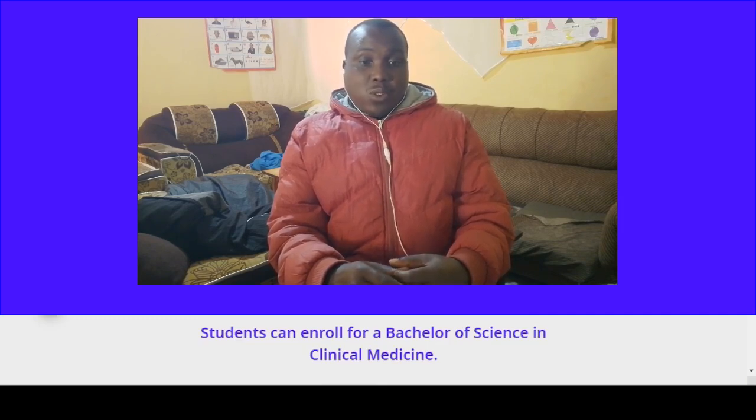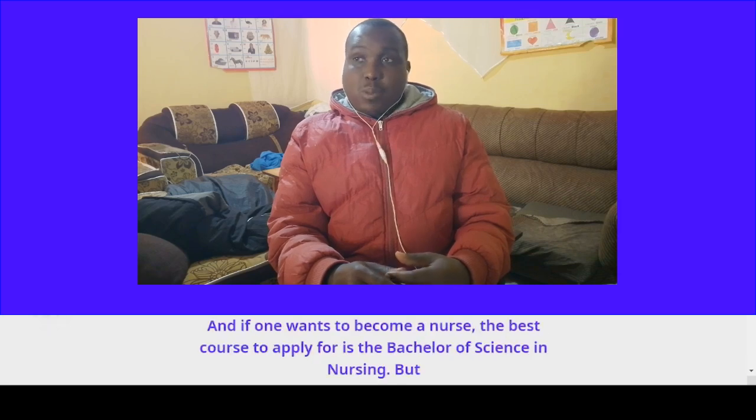Students can also enroll for a Bachelor of Science in Clinical Medicine, and if one wants to become a nurse, the best course to apply for is the Bachelor of Science in Nursing.